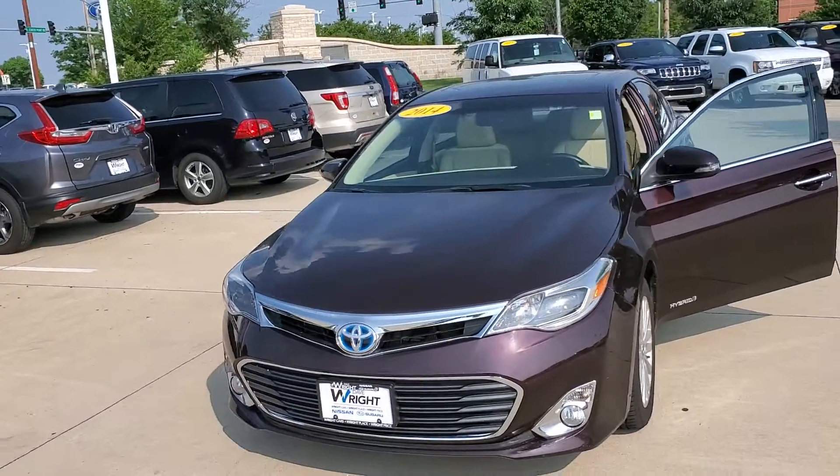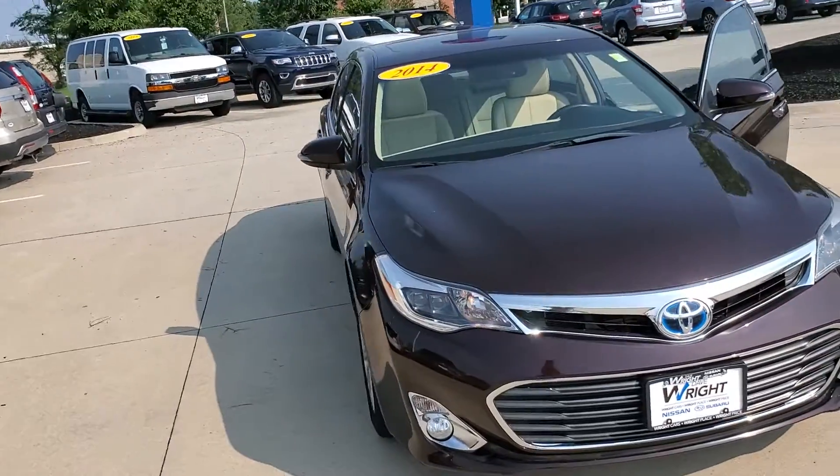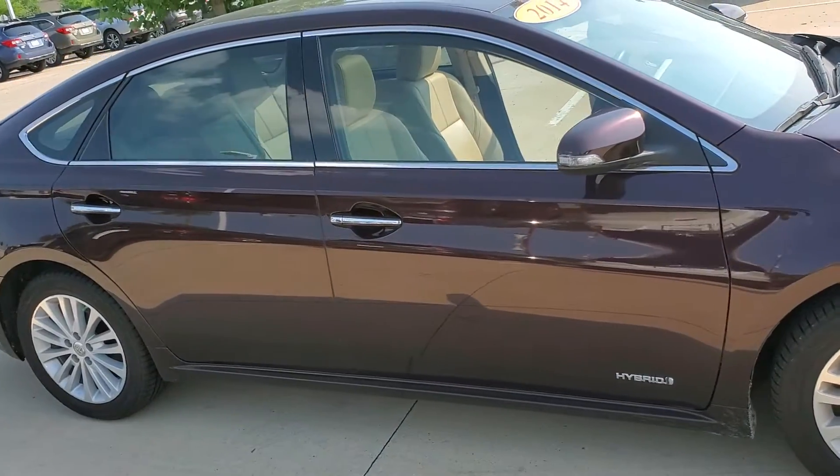Hey Evan, it's Andy over here at Dave Wright Nissan. I just wanted to show you one of those other options. Whenever I saw it, it came to mind — this is a 2014 Avalon Hybrid.